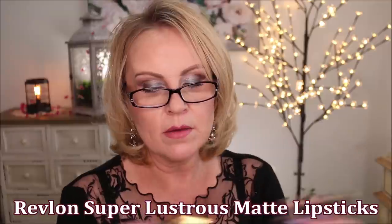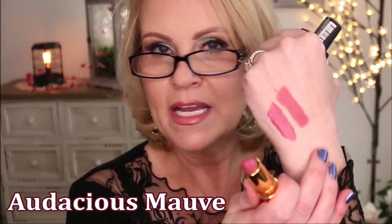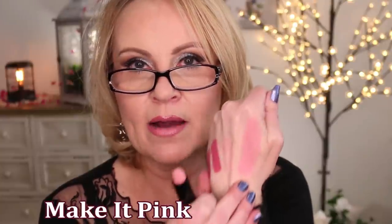Revlon also did a whole matte thing this year — I think it's their Colorstay again. Audacious Mauve is a color I've had in their other formula and loved — it's a neutral mid-tone pink. And then this one I wear all the time now. Let me get some of the gloss off so I can swatch it for you — it's gorgeous, a beautiful super light pink. I love wearing that with the darker lip liners; it makes those lip liners come to life and they blend together into this gorgeous ombre look.